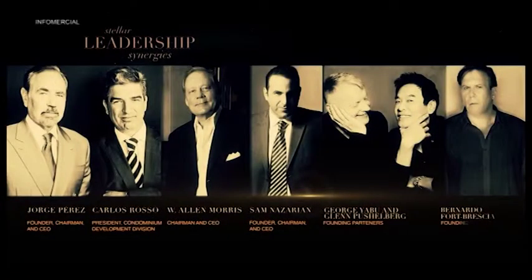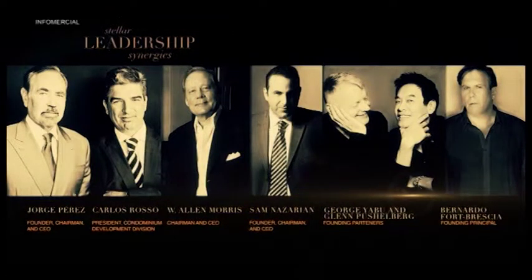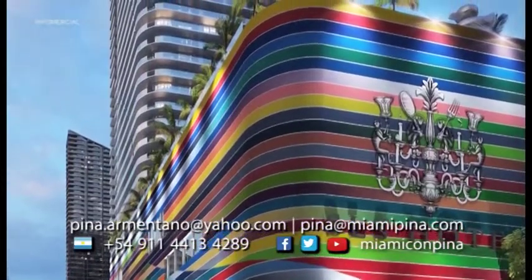We think that this project has the best of everything, with the touch and refinement of the art that Related is known for. You can also be the owner of this wonderful project.